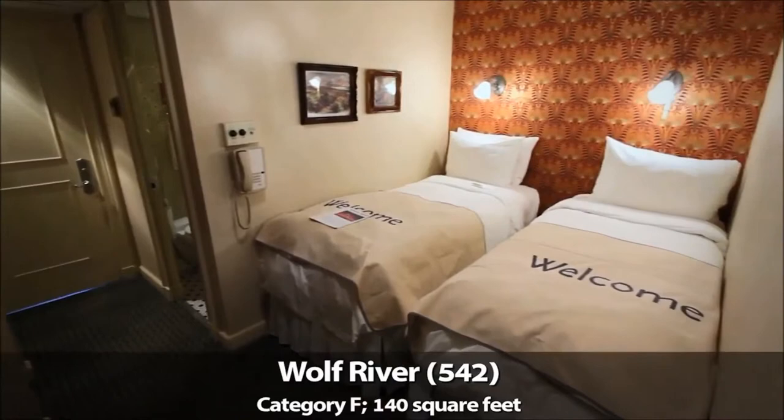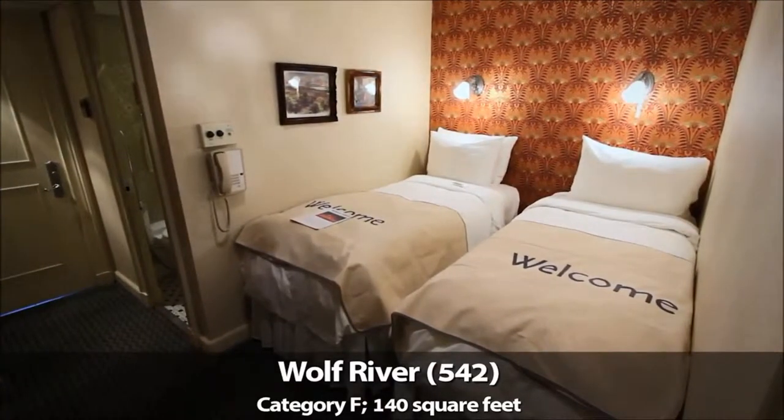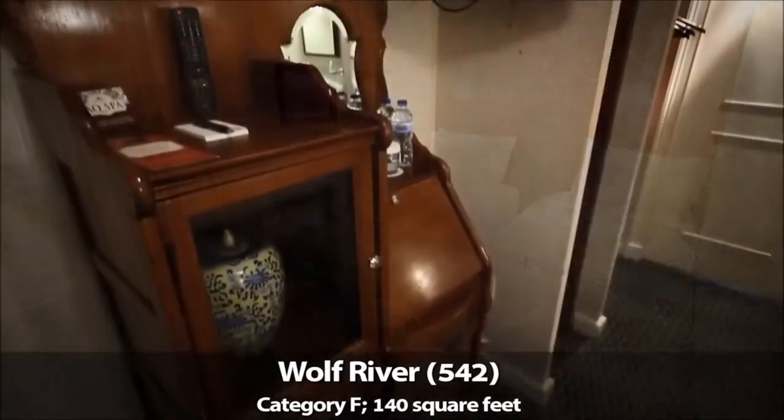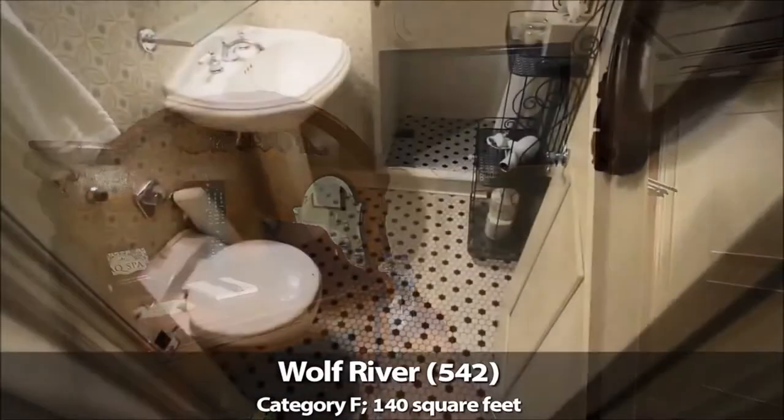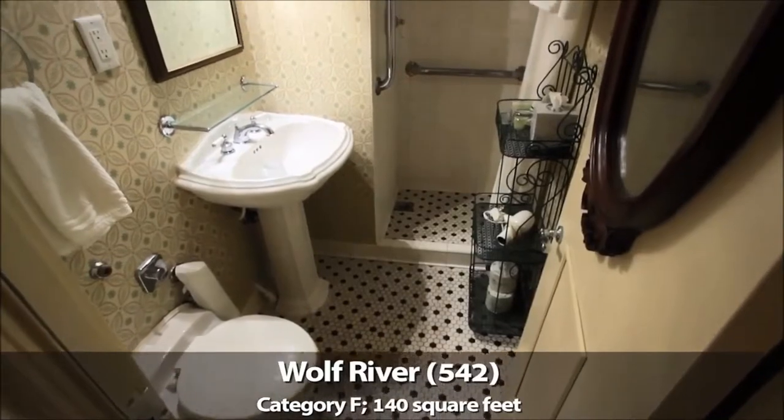Decks 3, 4, and 5 feature inside cabins primarily in the F, G, and H categories. These cabins are cozy but adequate for those seeking value and comfortable accommodations. All feature shower-only bathrooms.